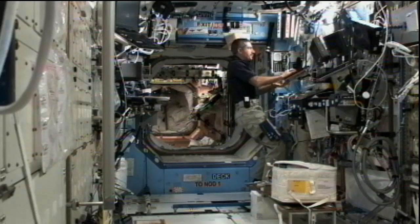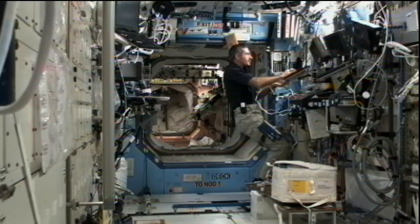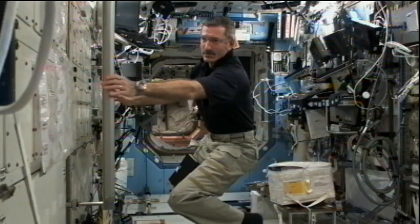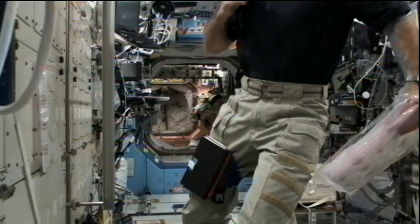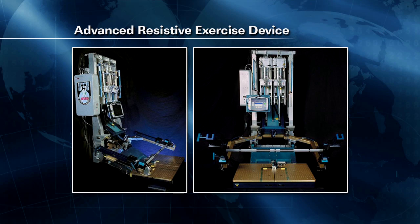Commander Burbank will later do some crew orientation time, which is set aside for about the first two weeks after a crew gets on board. He arrived on November 15th along with Shkaplerov and Ivanishin, and will take some time to continue familiarizing himself with the station's structure and systems. He'll end his day getting some exercise in, with each crew member exercising for about two hours each day using the treadmill and the ARED — the Advanced Resistive Exercise Device — a multipurpose weight-lifting device that helps astronauts fight bone density loss and muscle atrophy.